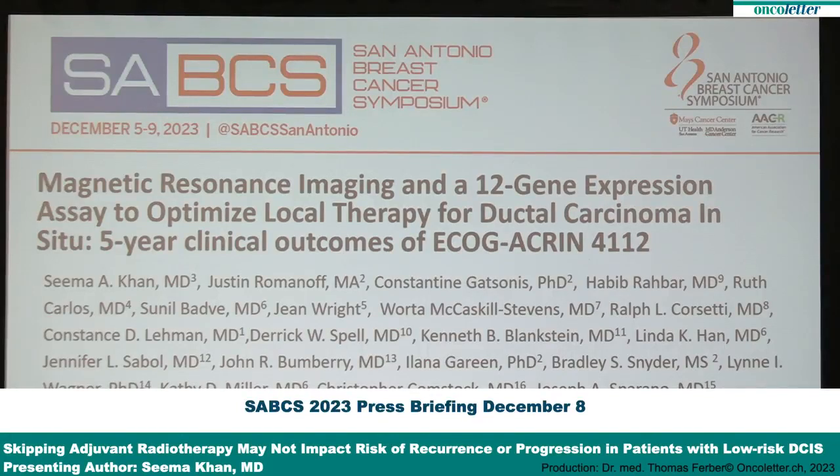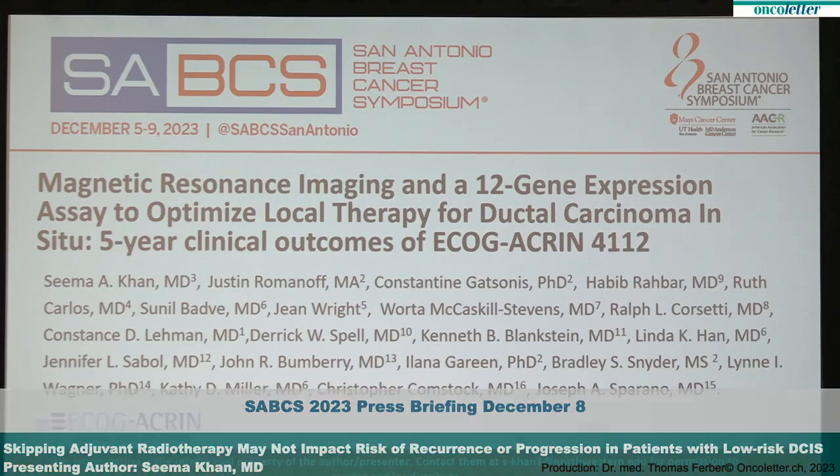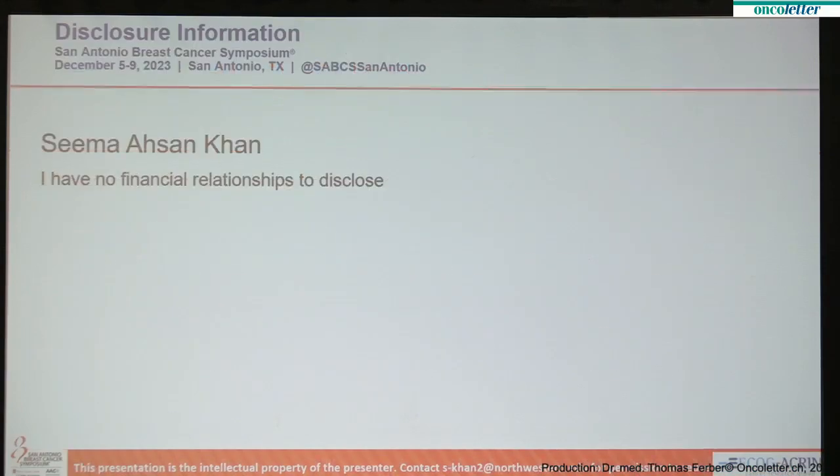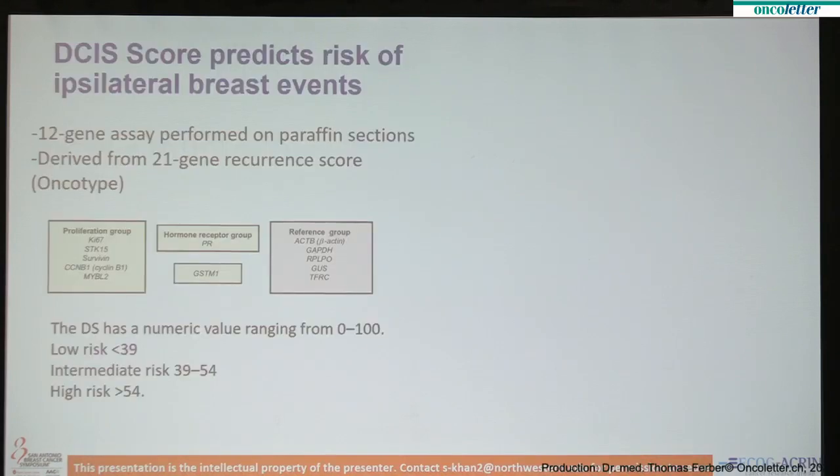I'd like to thank the AACR and the Program Committee at San Antonio for inviting me to present the information on our trial, ECOG-Akrin-4112, which looked at magnetic resonance imaging and a 12-gene assay to try to optimize local therapy for women with DCIS. We are presenting now the five-year results. I have no financial relationships to disclose.